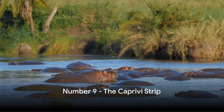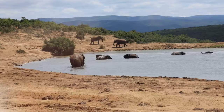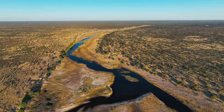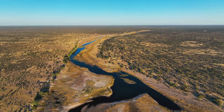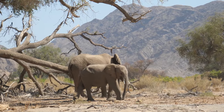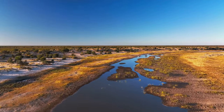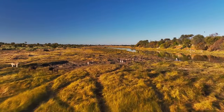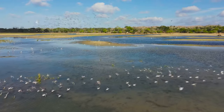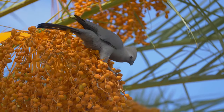At number 9, we have the Caprivi Strip. This narrow stretch of land in the far northeast of Namibia is a stark contrast to the rest of the country. Imagine swapping the arid desert landscapes for a lush riverine wilderness teeming with wildlife. Bisected by rivers and adorned with riverine forests, the Caprivi Strip is a paradise for nature lovers. From elephants to hippos and from lions to leopards, it's an endless cavalcade of African wildlife. What's more, the Caprivi Strip is a haven for bird watchers, with over 400 species calling it home. Its wetlands echo with the symphony of bird calls, adding a unique soundtrack to this natural wonderland.